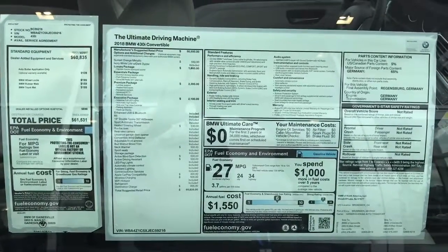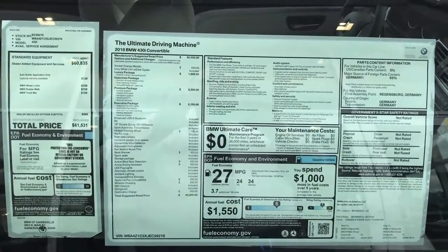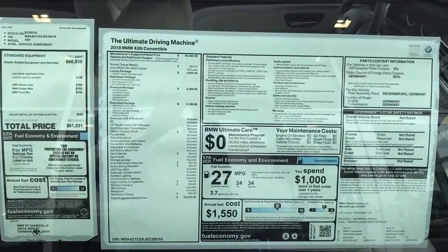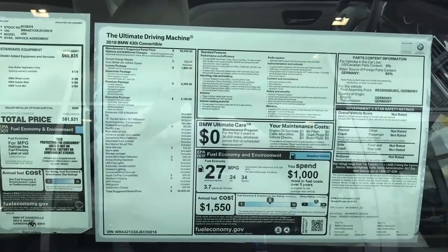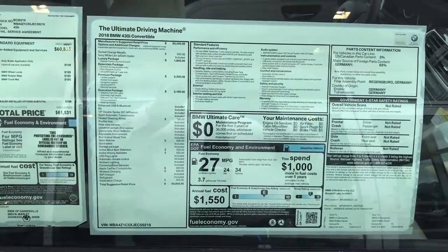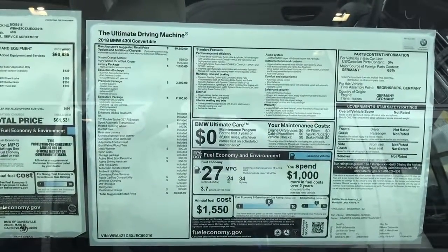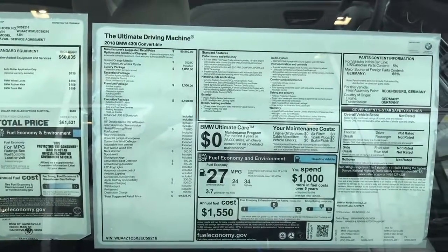The premium package includes lumbar support, heated front seats, and navigation has been moved to this package, along with advanced real-time traffic information for the navigation and remote services. We also have the executive package, which is now found in the 4 series, with the adaptive full LED lights, automatic high beams, side and top view cameras, parking assistant, and the heads-up display.